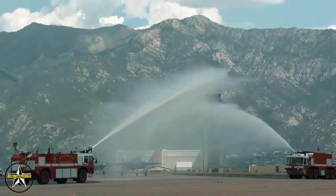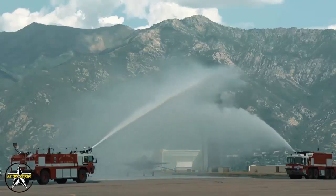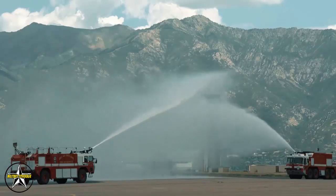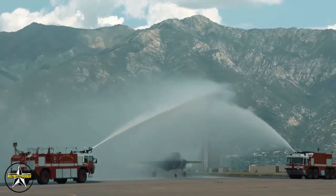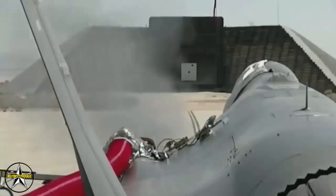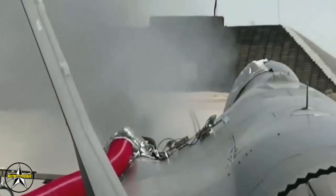The base received approximately one to two jets every month until reaching its full fleet of 78 late last year. The wing's three squadrons — the 4th, 34th, and 421st — each have 24 F-35As, with another six backup aircraft stored at the base.